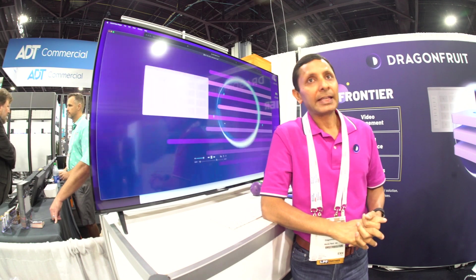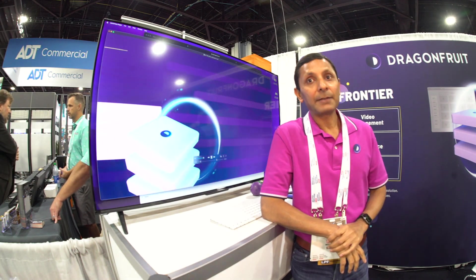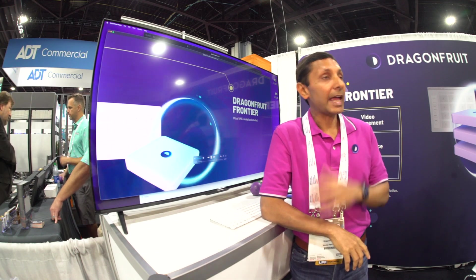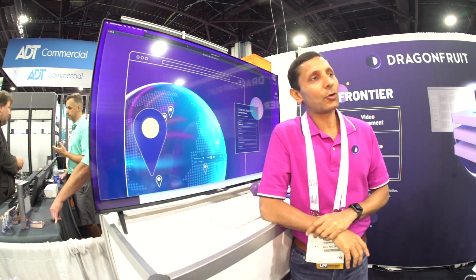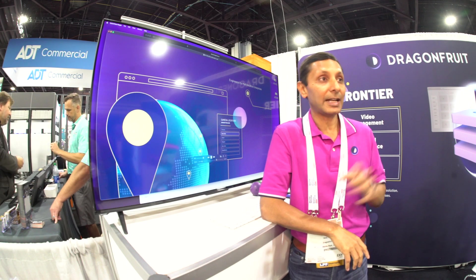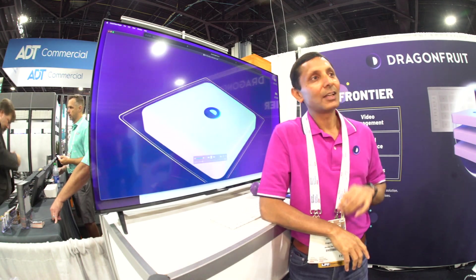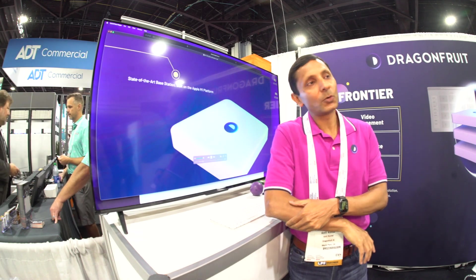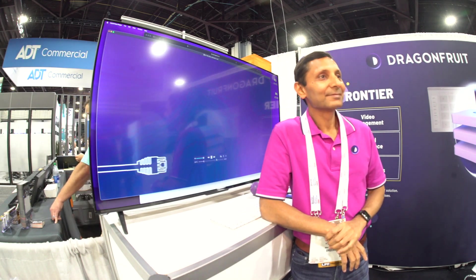BriefCam's demo is amazing — everyone should be deploying it. But they said it's so expensive, they'd have to spend $100,000 to deploy it. So they prototype it, POC it, but don't deploy it. The software essentially needs an expensive server nearby. We are solving that problem.